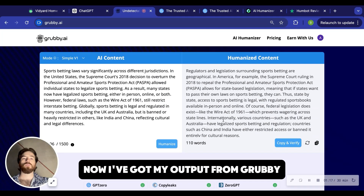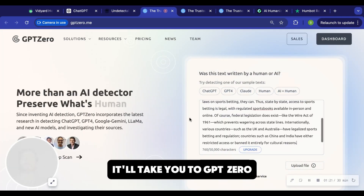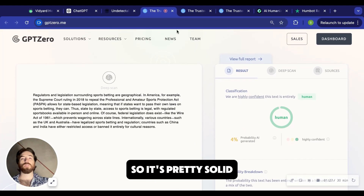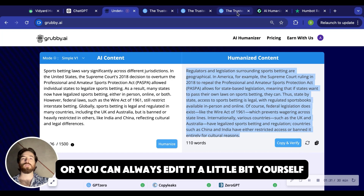Now I've got my output from Grubby. I'm just going to hit copy and verify — it'll take you to GPT Zero. Always do this just to double check. And we're saying 4% probability of AI generated, so it's pretty solid. And if you're not happy with the writing, just re-spin it until you are, or you can always edit it a little bit yourself.